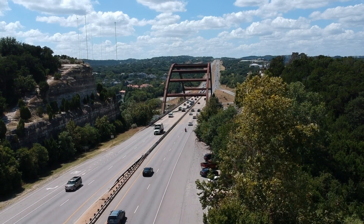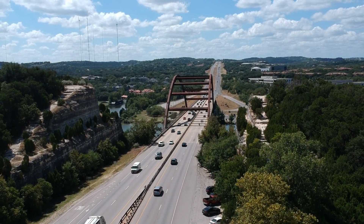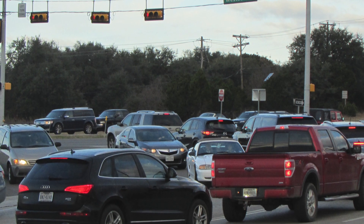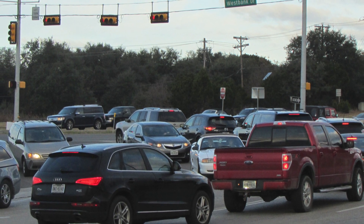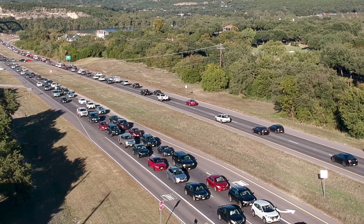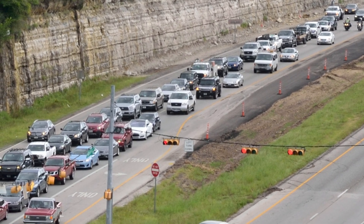Loop 360 is a 14-mile stretch of roadway that goes through some of the most scenic part of Austin. There are just too many vehicles operating on too little roadway, and the population in Austin has doubled every 20 years since the city was founded. That continues to be the trend, and with the added traffic on 360 compared to what's out there now, we're pretty soon approaching gridlock unless we do something about it — and that's the purpose of the Loop 360 program.